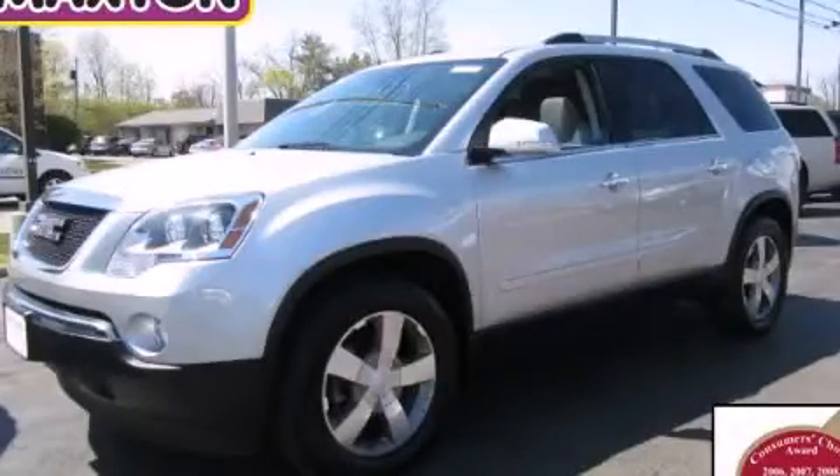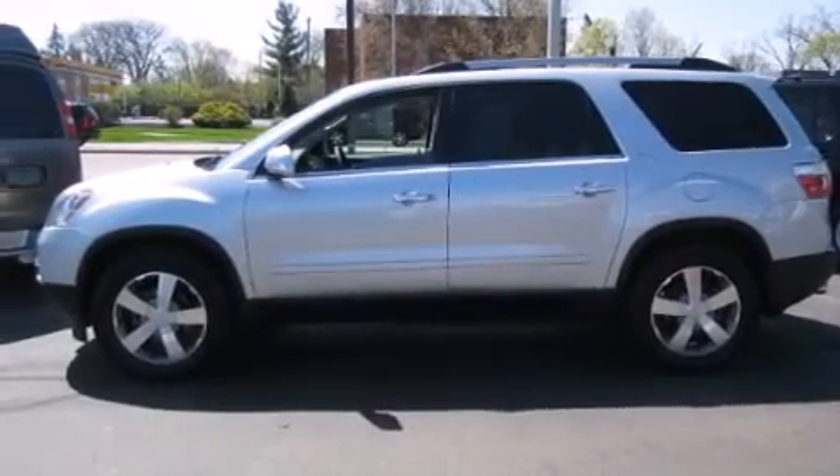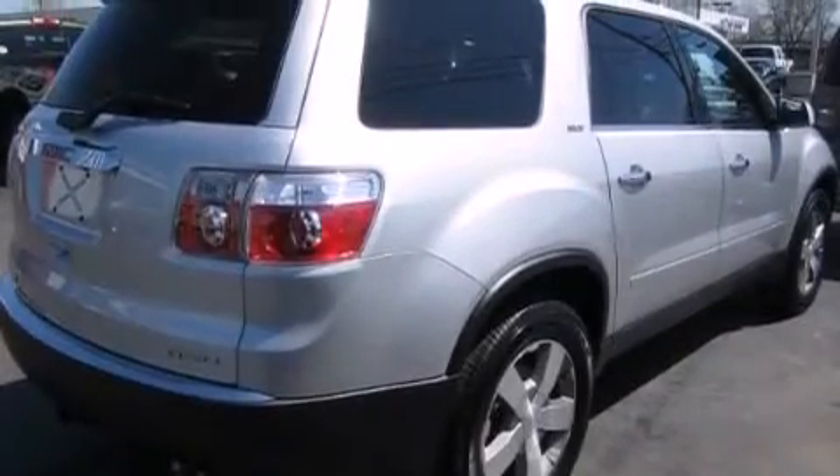This is a certified pre-owned 2012 GMC Acadia, a luxurious package designed with the finest elements in mind. It features a 3.6-liter 6-cylinder engine, an automatic transmission, and all-wheel drive.